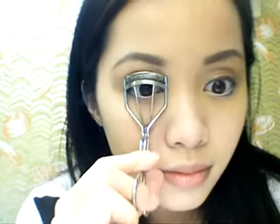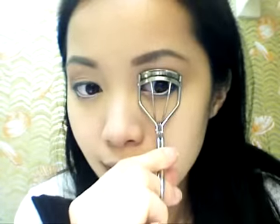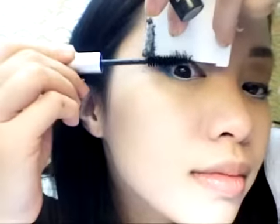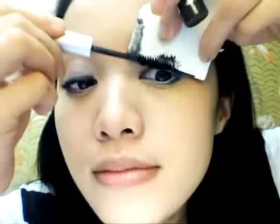Curl your lashes and apply mascara. Another problem I have with glasses is that if I curl my lashes and apply too much mascara, it tends to rub off onto my lens. So I apply less mascara and focus more on my lower lash line, because the frame usually cuts off at your lash line anyways.